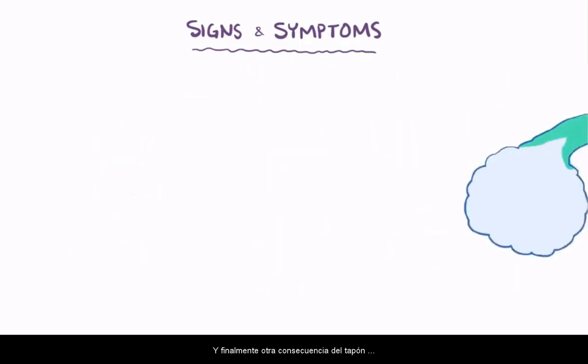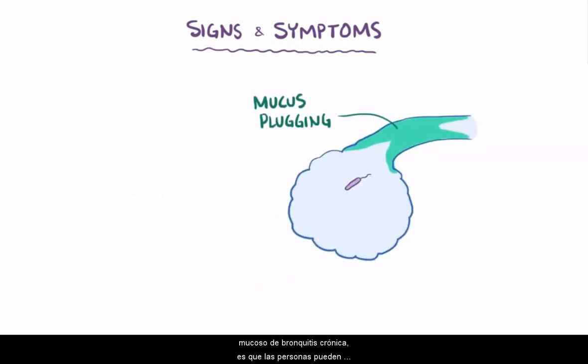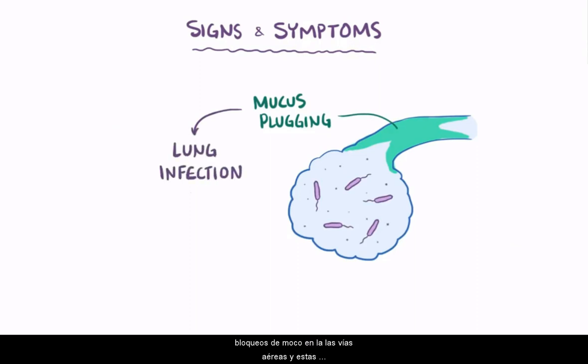Another consequence of mucus plugging in chronic bronchitis is that people can develop lung infections behind the mucus blockages in the airways, and these infections can worsen the pulmonary and cardiac symptoms.